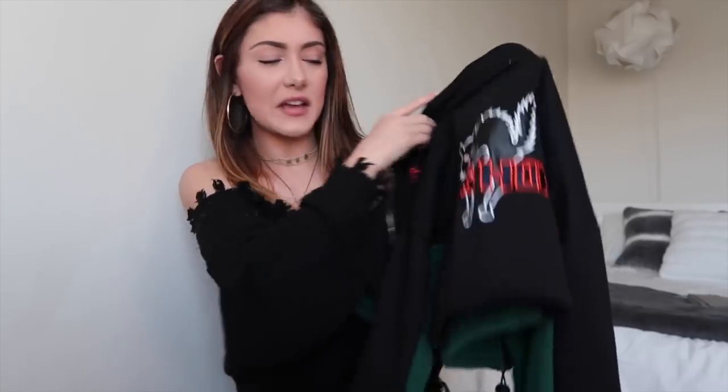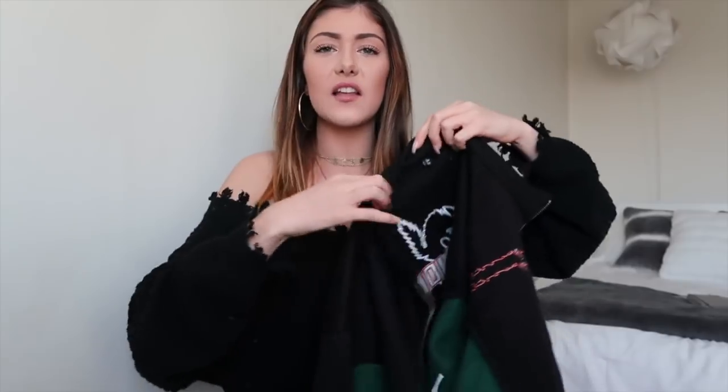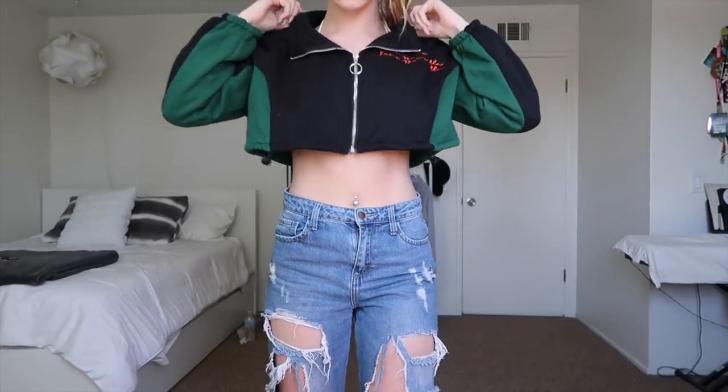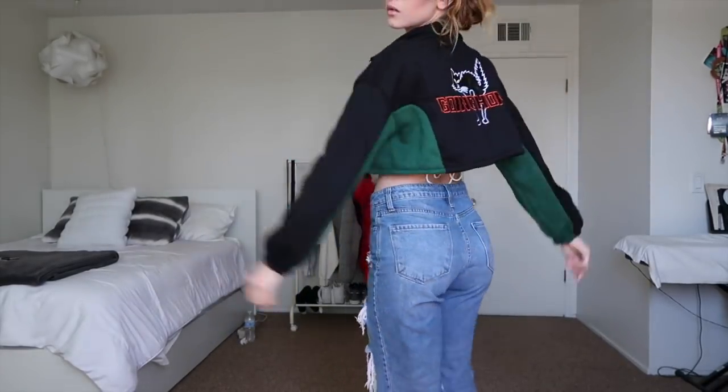I'm obsessed with this piece — I don't even know how to explain it. It just has this cat on the back, which says 'going home.' Mood. I'm gonna wear this to parties because that's my mood every time I leave my house. It kind of looks vintage — I really really like it and I like how it's cropped. You can tighten the bottom too to make it look super cinched at the waist, which I appreciate.